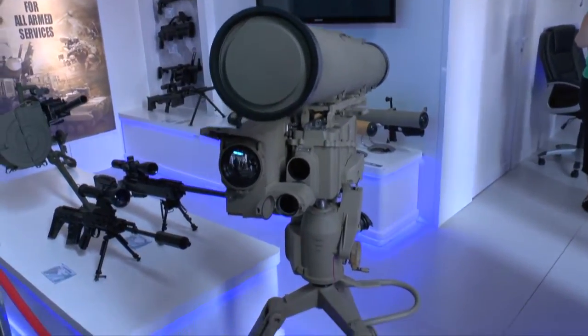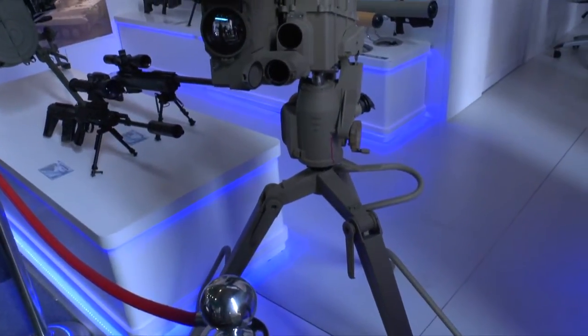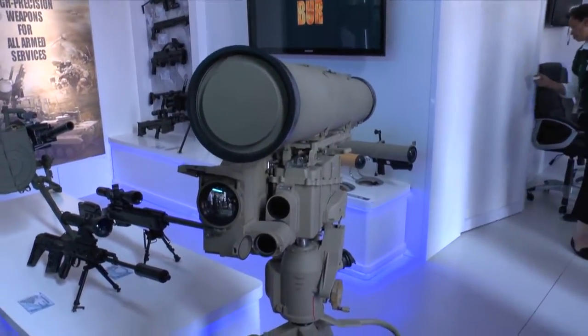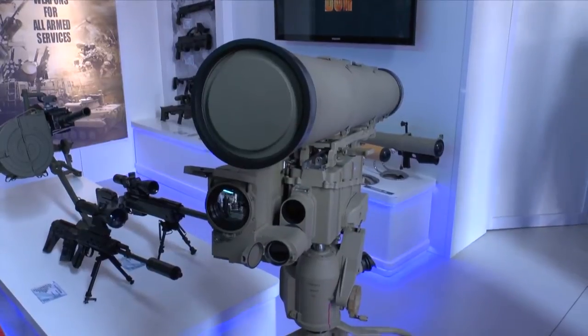it's mounted on a tripod for easy deployment in the field, and it's fitted with a day and night sighting system. An unusual feature of Cornet is the laser guidance, which makes it much more difficult to jam.